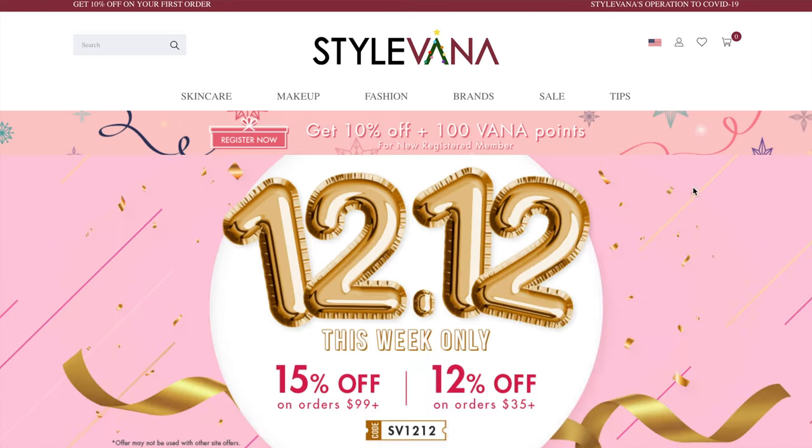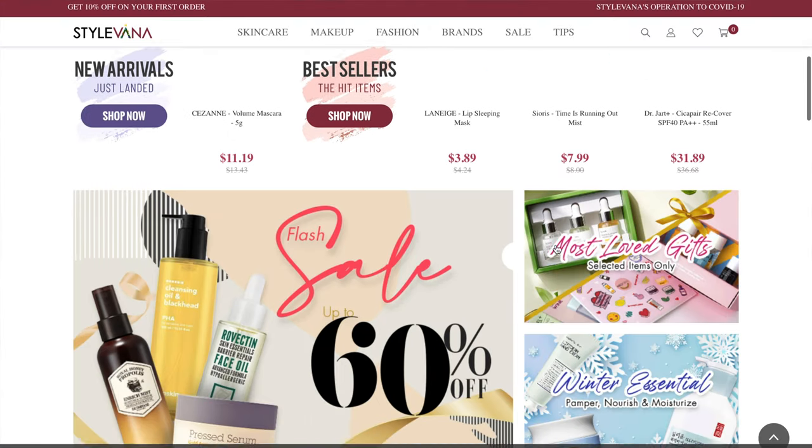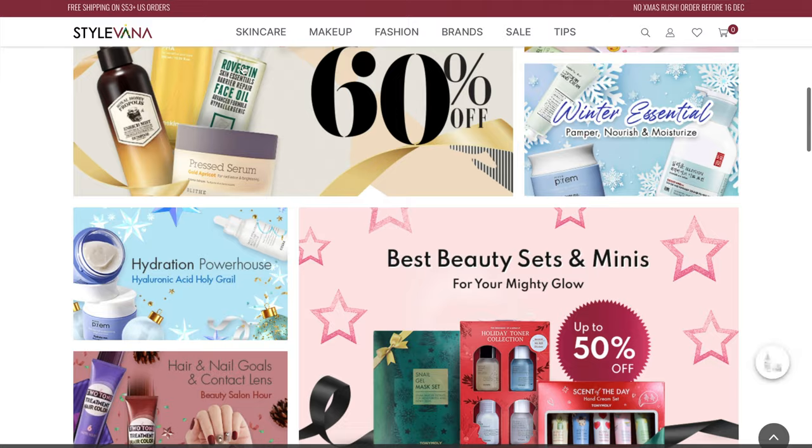Hey everybody, it's Brandon, your skincare researcher and ingredient investigator. Today's a really exciting day because I got a gift from Stylevana. Stylevana is billed as a one-stop online shop to purchase the trendiest Asian fashion and beauty products. They came to me after I posted my YesStyle haul of my Korean and Japanese sunscreens and sent me a box of I think like five or six hydrating items to review on my channel. I'm going to unbox them here — it's going to be a Stylevana haul of Korean hydrating moisturizing products.